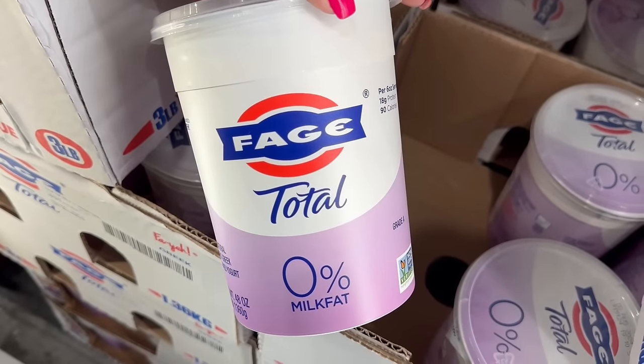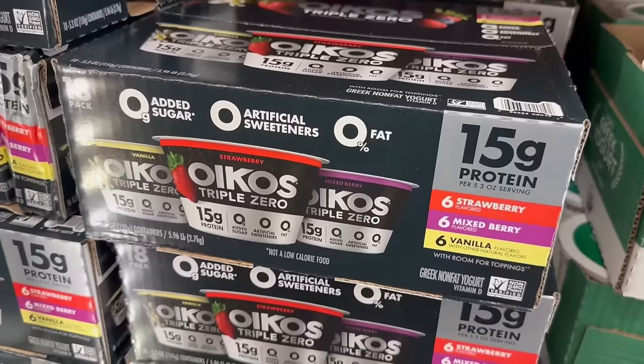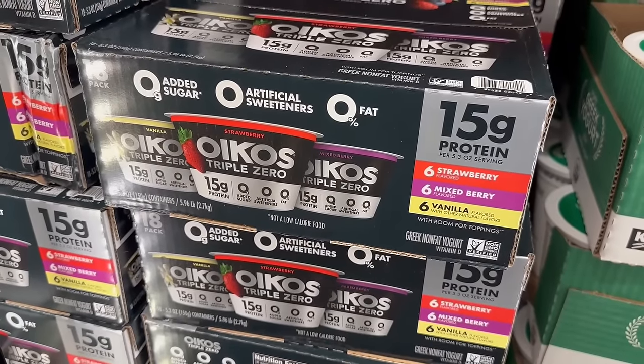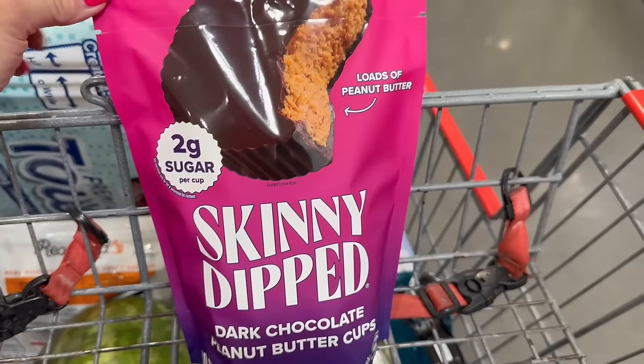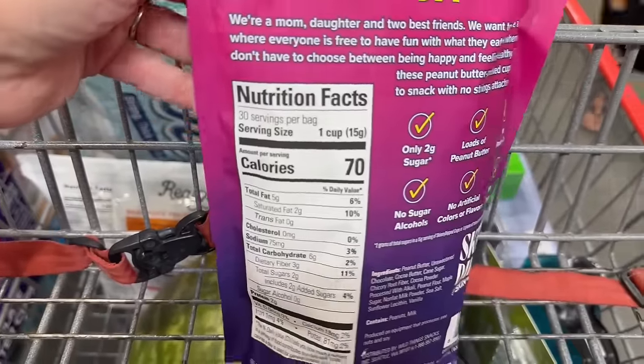Your Greek yogurt — you can't beat it at Costco. They have the Kirkland brand, now the big tub of Fage, and also Oikos Triple Zero. Sometimes they have Chobani Zero Sugar. Again, you just can't beat the price. For snacks, these skinny dipped dark chocolate peanut butter cups are 10 out of 10 — 70 calories, two grams of sugar. They taste like a Reese's.